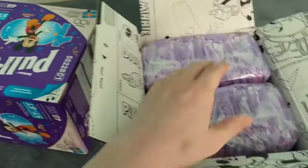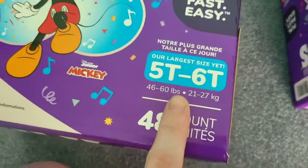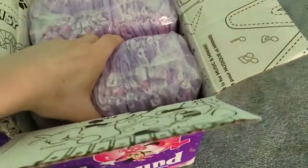So these are supposed to be the new biggest size. The new biggest size — it says right there, 'our largest size yet.' So this is just on the market.